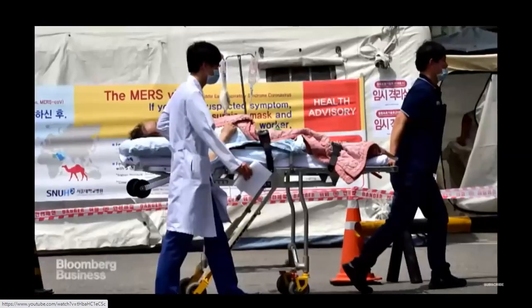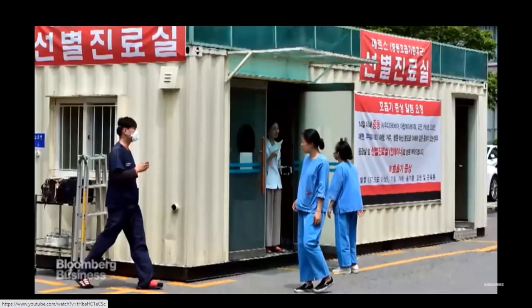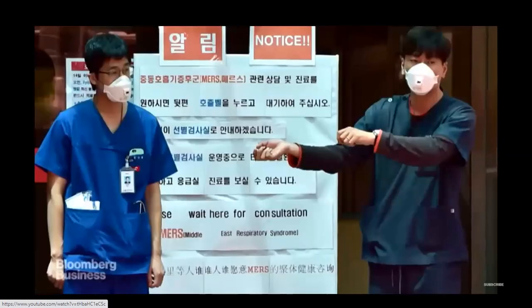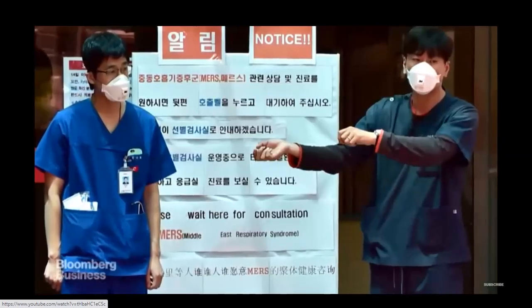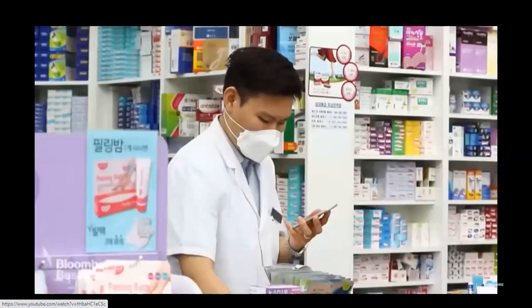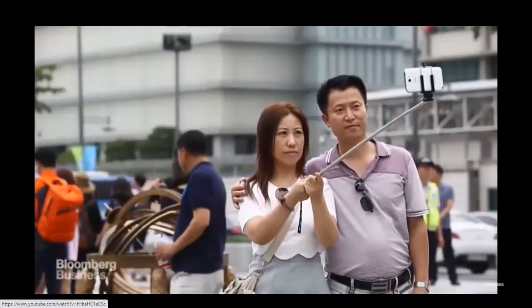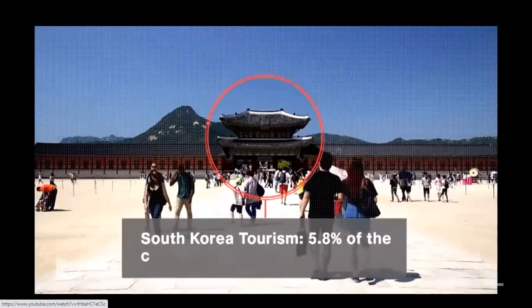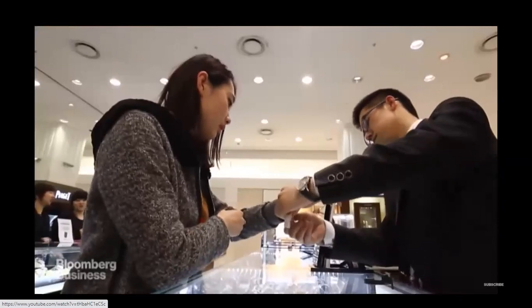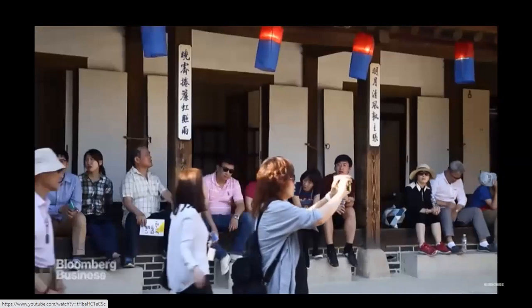Recently, MERS has infected close to 100 people in South Korea, with nearly 3,000 people in quarantine. However, that large number is primarily attributed to poor infection control within hospitals. Further spread of the virus could take a toll on South Korea's economy, the way SARS did throughout Asia a decade ago. Most at risk is the tourism industry, which accounts for 5.8% of the country's economic output. The Korea Tourism Organization reported about 25,000 people had already cancelled trips to South Korea.